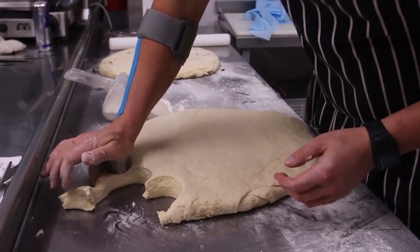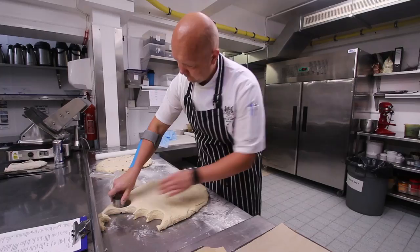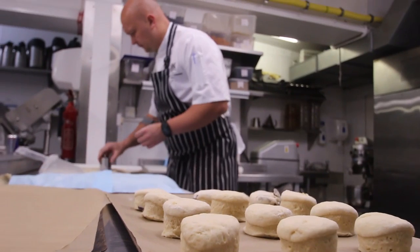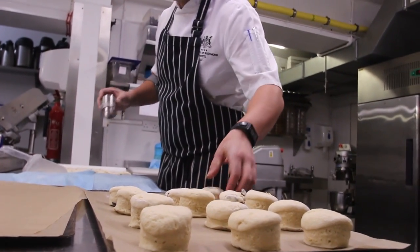Afternoon tea at the Duke of Richmond — something very special, very different, and very popular on the island. It's a different presentation; there's a lot of food on the tray, or I should say on the bench. It's the presentation.